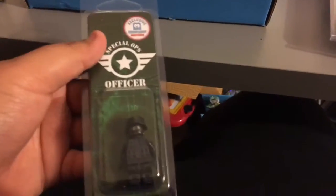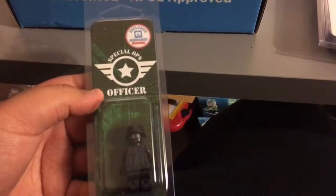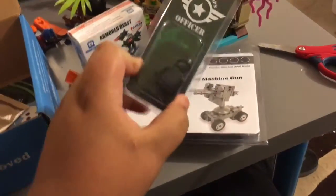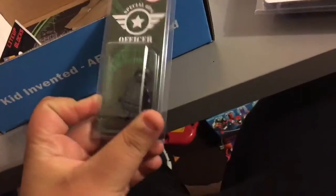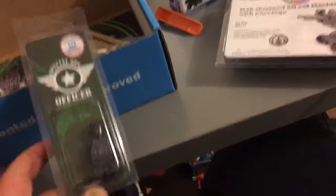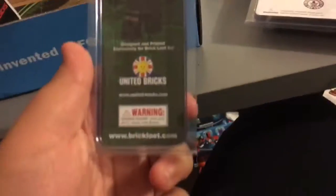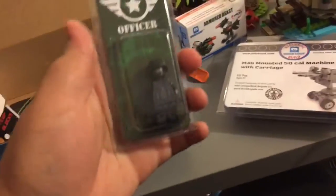Here is a Special Ops 100% Lego brick officer. It's a military guy — Special Ops — so you can use this for your special ops collection. Here's the bag. This is a United Brick Loot exclusive.